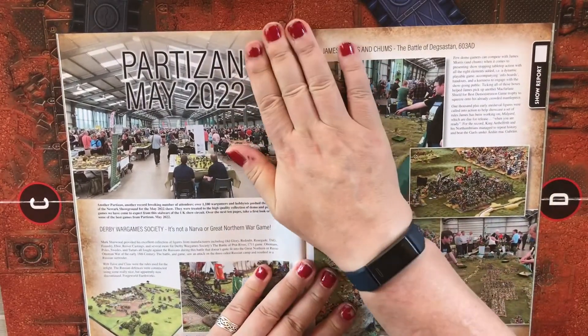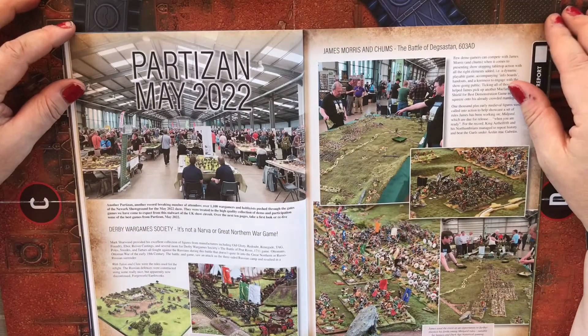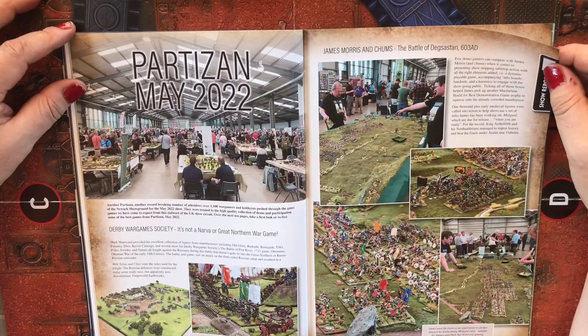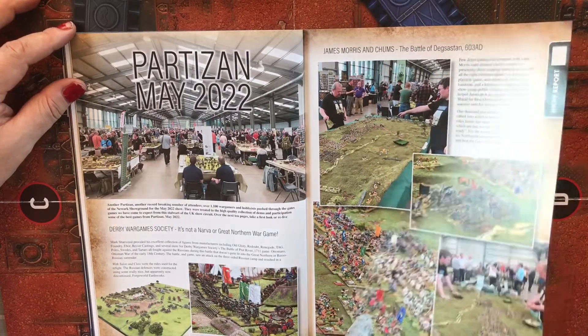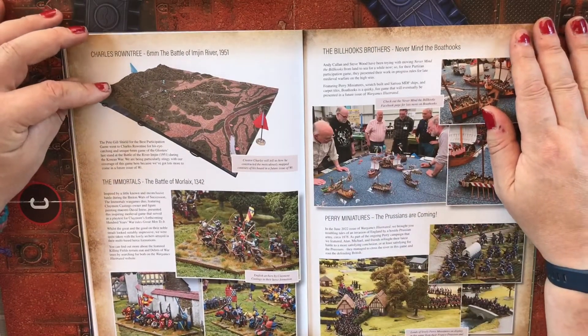Partizan, May 2022, Derby War Games Society — this is just a show report.